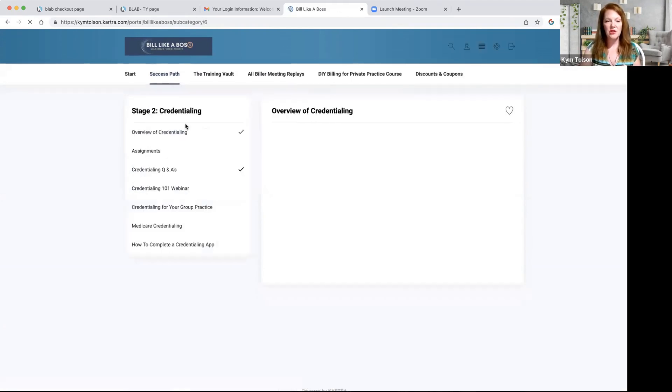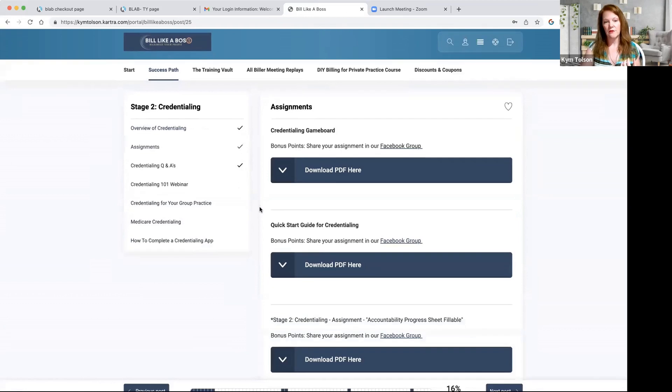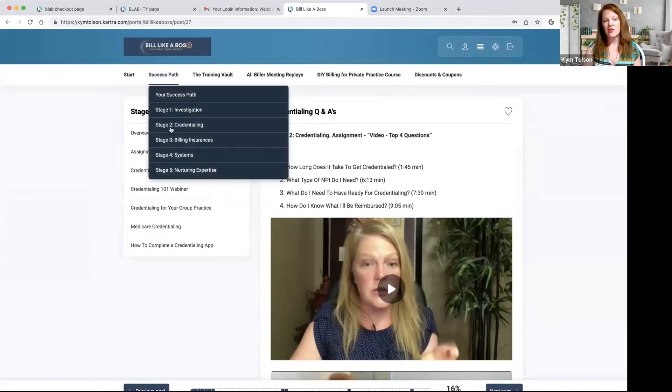Stage two is credentialing. This is where we really start to get into the nuts and bolts of insurance billing in your private practice. We have the overview here, tons of assignments to walk you through this part, credentialing Q&A, a credentialing 101 webinar, credentialing for your group practice, Medicare credentialing, and how to actually complete a credentialing application. So that's just stage two.